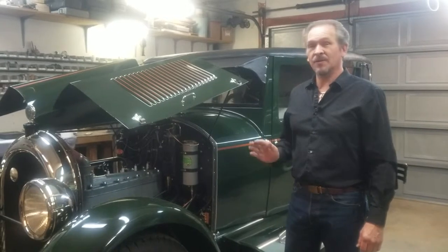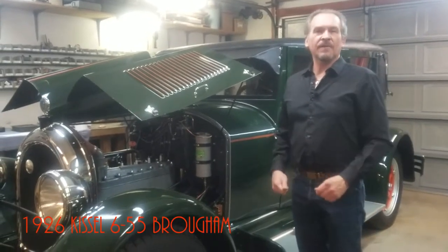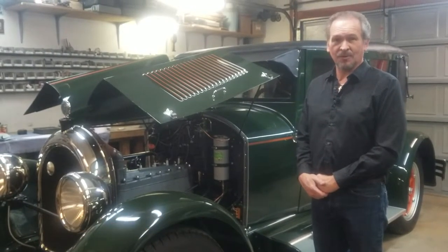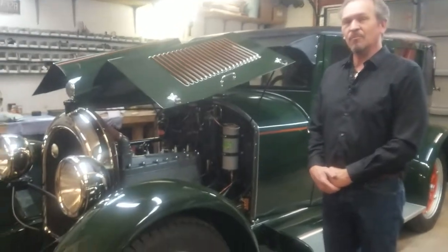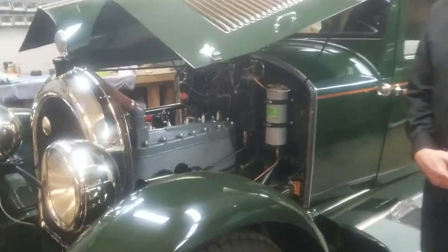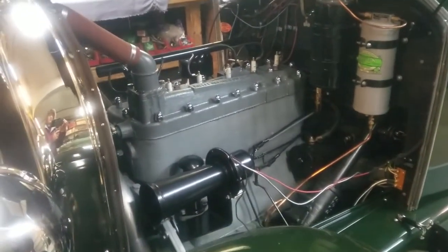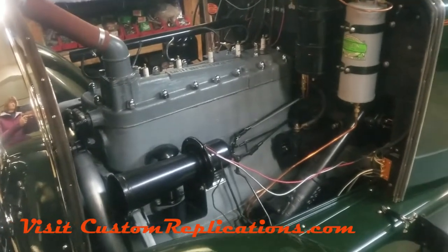Today we're going to talk about the 655 engine in our 655 Brougham. The 655 engine by Kissel was the third in a line from 638, 645, and 655. They're each end block engines started in late 1916 by Kissel with the 638. Each of the engines becomes a little bit more advanced but shares a lot of the features from one to the other.